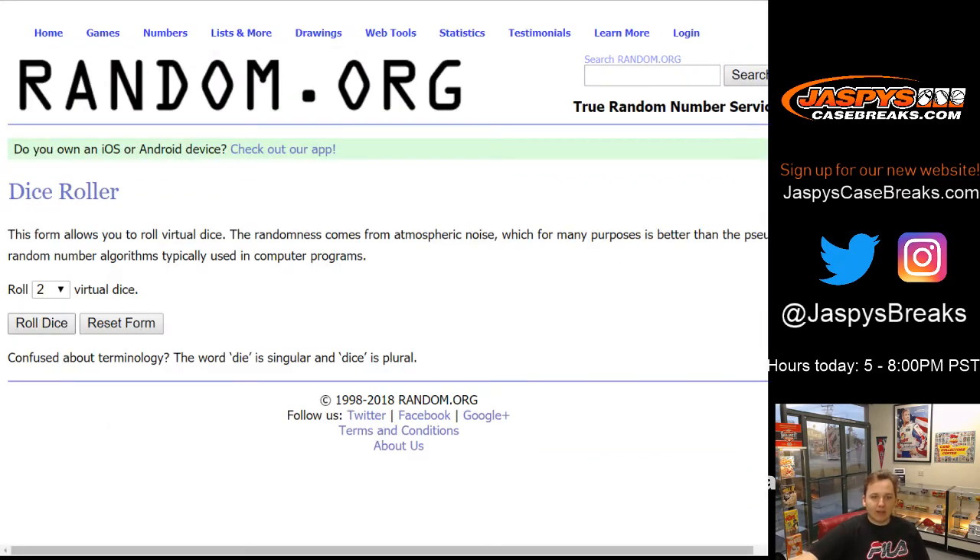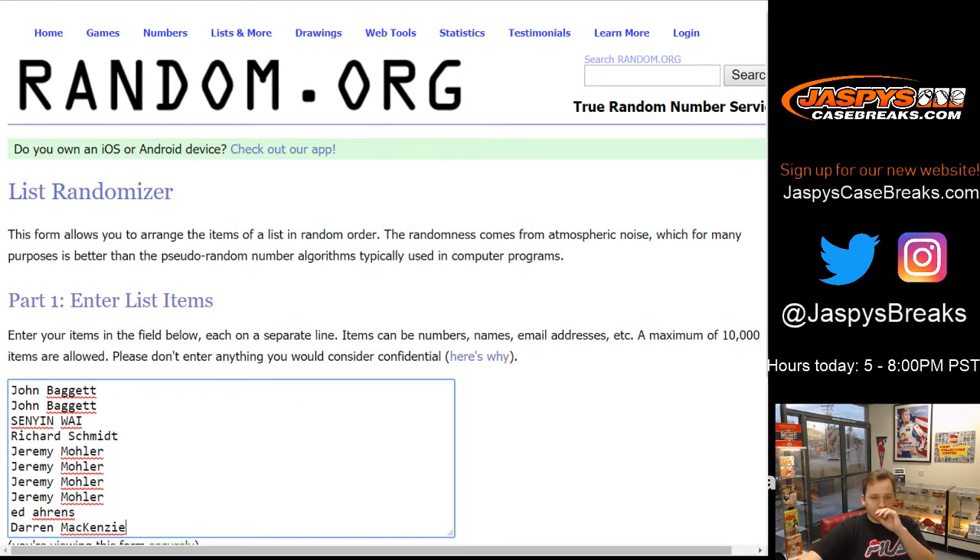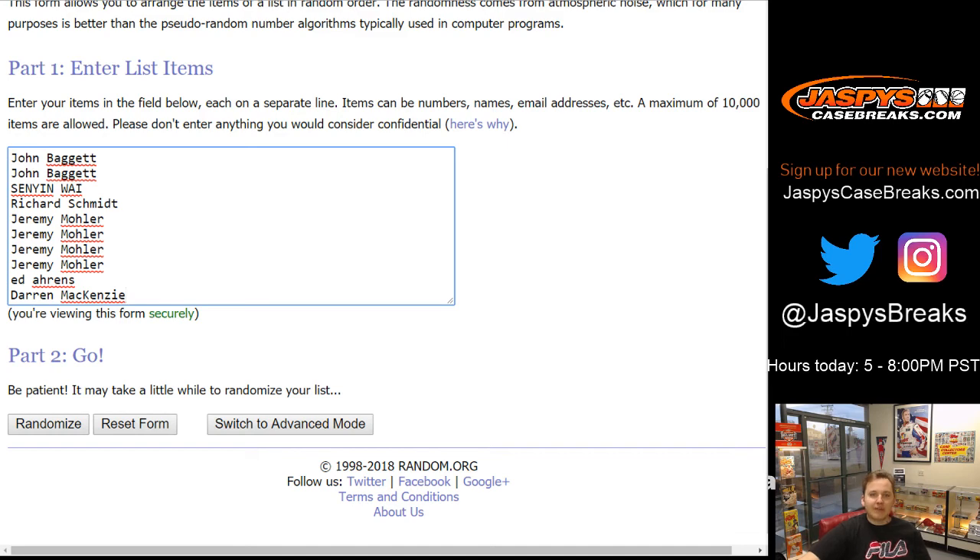Our last case of Immaculate is in the store now. We're going to go Snake Eyes two times. We randomized all ten names and all ten numbers in the break.